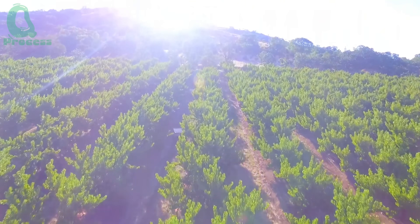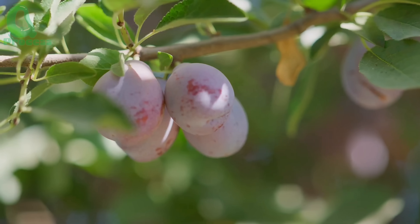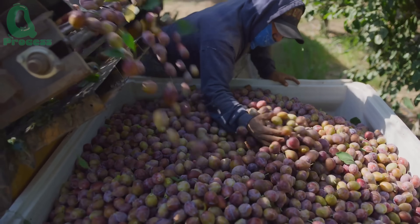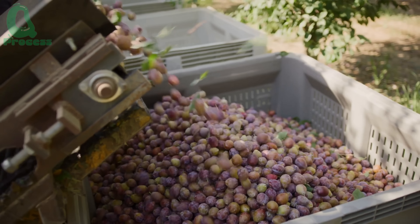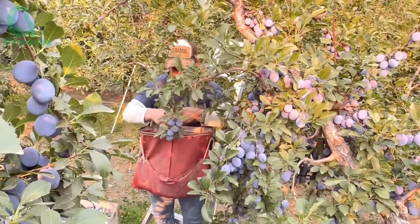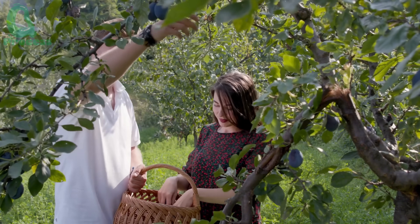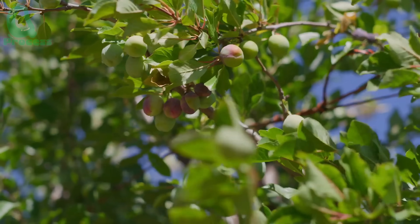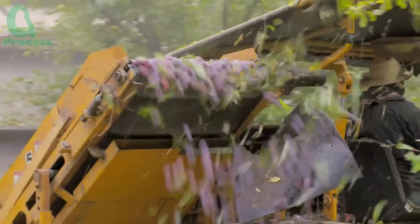If you thought the journey of peaches was already impressive, get ready to be amazed — plums in California have an equally fascinating story. Let's head to the sun-drenched plum orchards of California. Did you know that California produces 95% of the total plums in the United States? With around 125,000 acres dedicated to plum trees, California is truly the plum capital of the country, and these orchards are a paradise for fruit lovers.